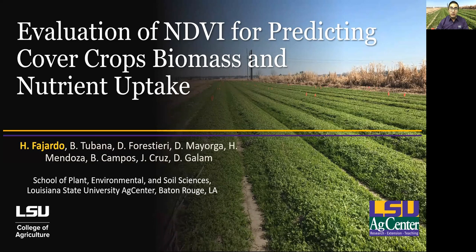Hello everyone, my name is Hector Fajardo and I'm a master's student at the School of Plant, Environmental and Soil Sciences at Louisiana State University, LSU. The title of my presentation is Evaluation of NDVI for predicting cover crop biomass and nutrient uptake.